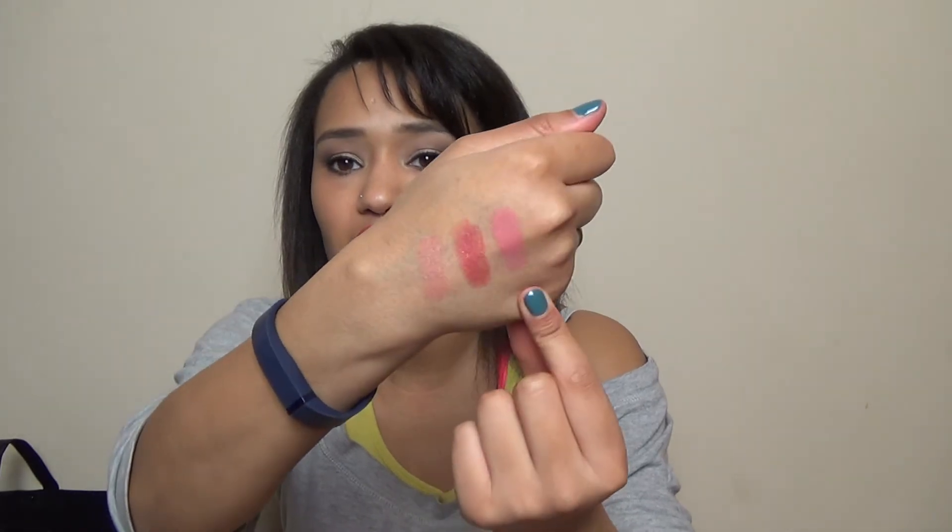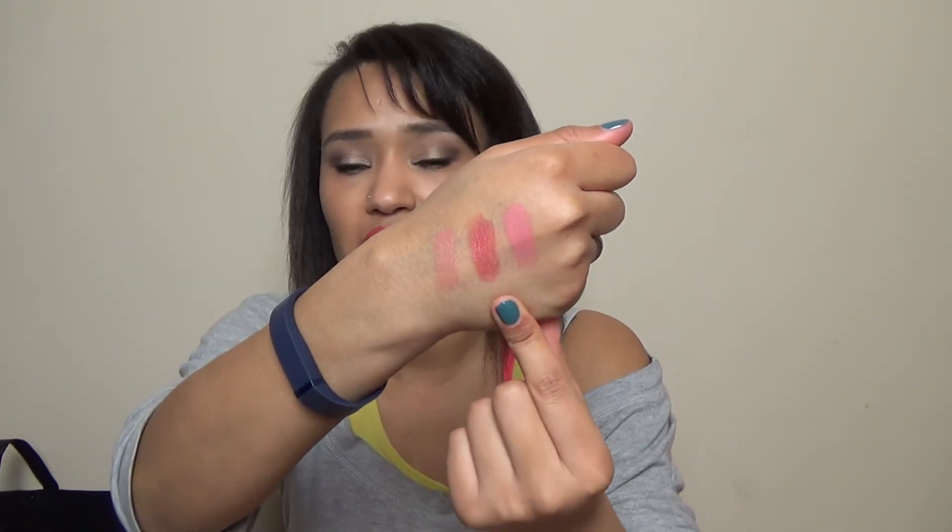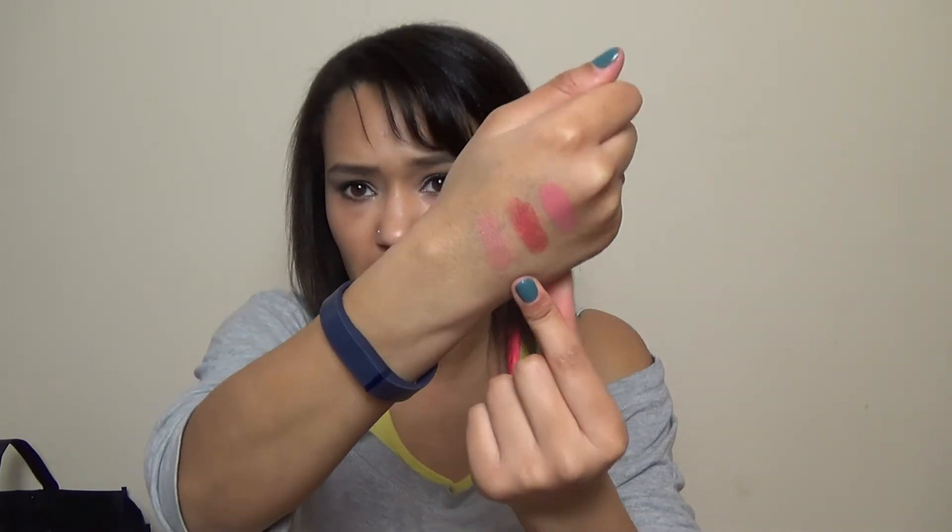I've got a few things from Debenhams. The first is the Too Faced Under the Mistletoe set — I got it right after Christmas, reduced to £18.90 from £27. It comes in a really cute box and a super cute little glittery bag, and inside are three full-size La Crème lipsticks. The colours are Spice Baby, Naked Dolly, and Marshmallow Bunny — and here they are swatched.